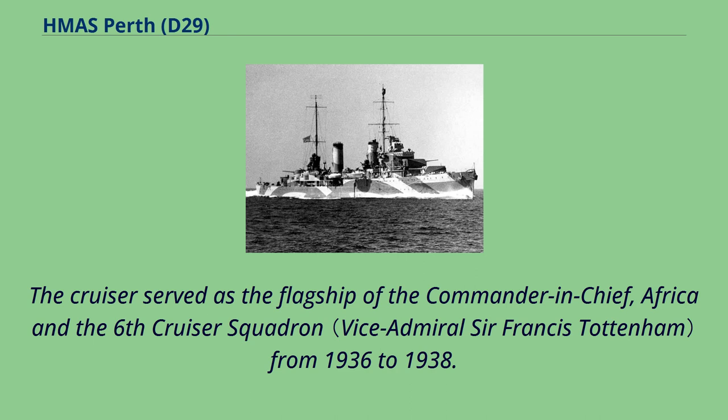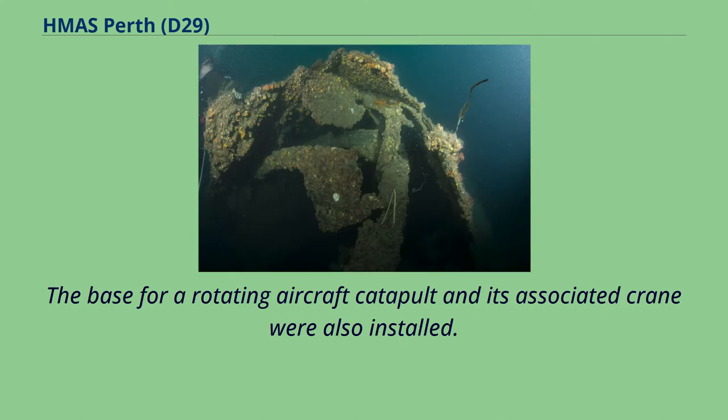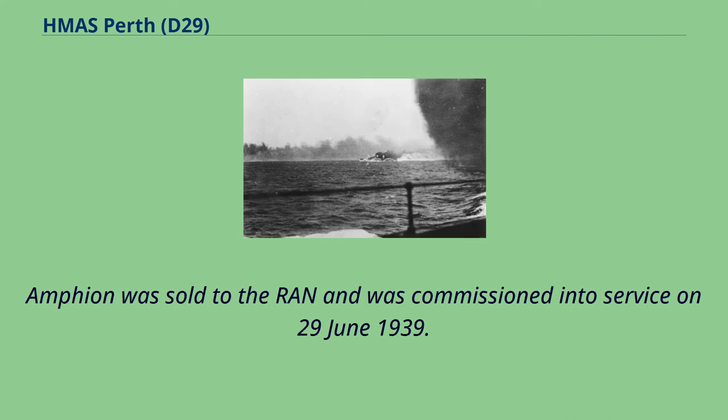The cruiser served as the flagship of the Commander-in-Chief, Africa and the 6th Cruiser Squadron from 1936 to 1938. In early 1939 the ship was refitted and her MKV 4-inch guns were replaced by four twin gun mounts for QF 4-inch MK16 dual-purpose guns. The base for a rotating aircraft catapult and its associated crane were also installed. Amphion was sold to the RAN and commissioned into service on June 29, 1939.